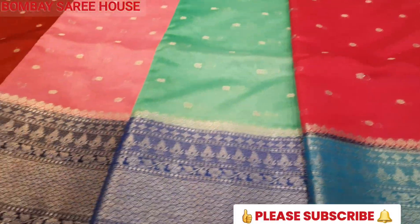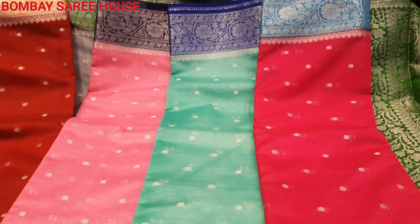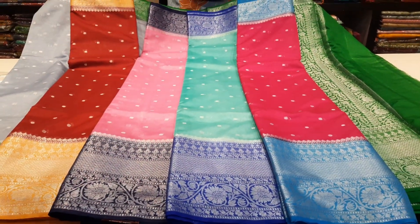Rich green blue binders — there are many collections in Bombay Sariyos. Thank you all.